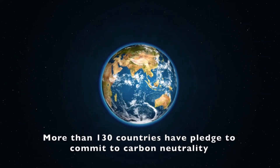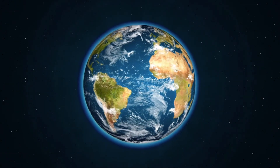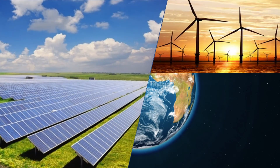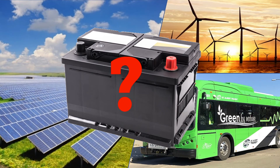Even though more than 130 countries in the world have pledged to commit to carbon neutrality, the question is how. Renewable energies such as solar and wind are essential in our quest to reduce carbon emissions, as are green transportation solutions that do not run on gasoline or diesel. However, the main bottleneck to existing solutions is the availability of battery technology.